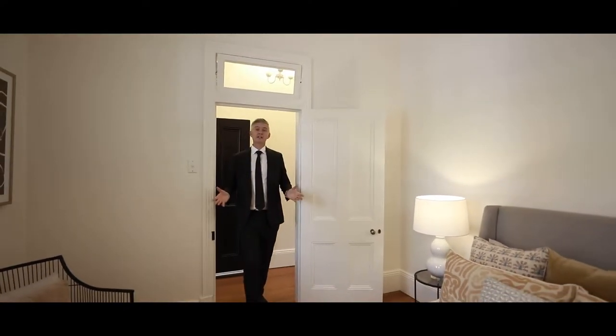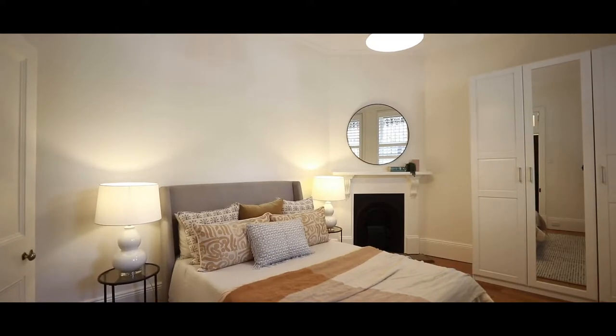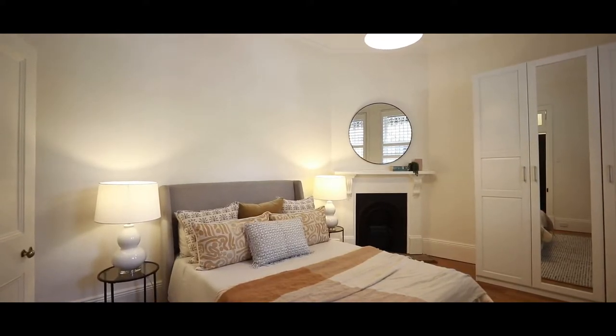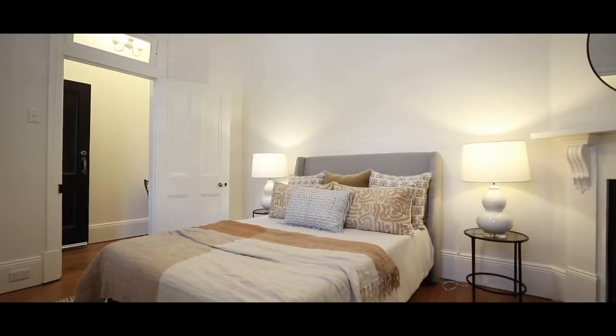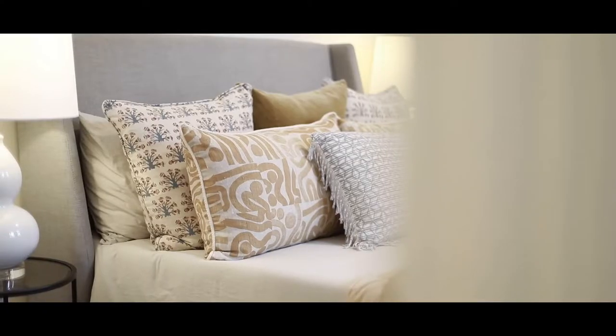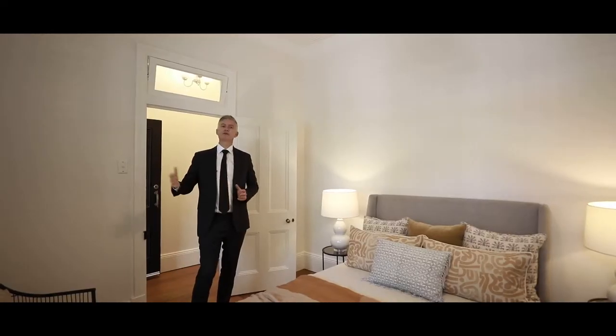The home offers three large bedrooms. This room at the front is one of my favourites — high ceilings, a traditional fireplace, two sash windows with shutters, lots of space, built-in wardrobes, and a pleasant outlook over Malcolm Street.